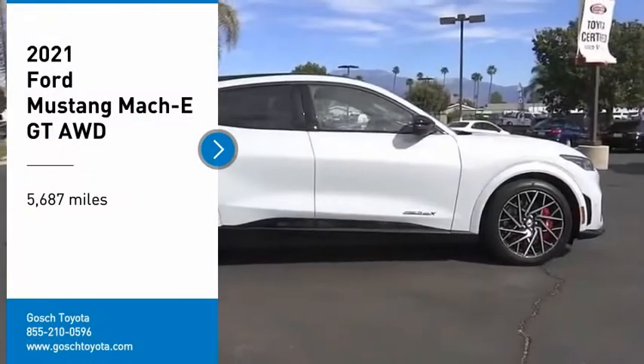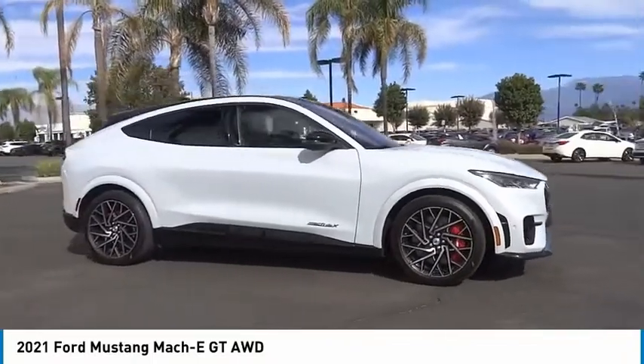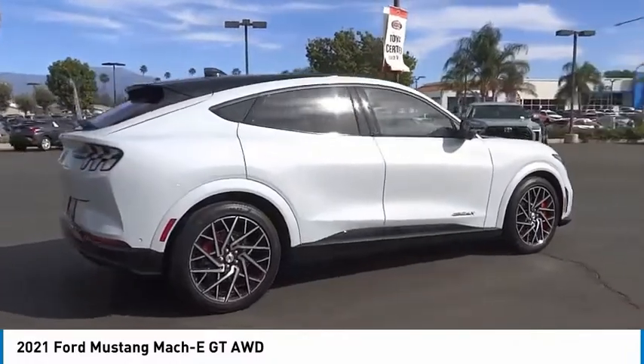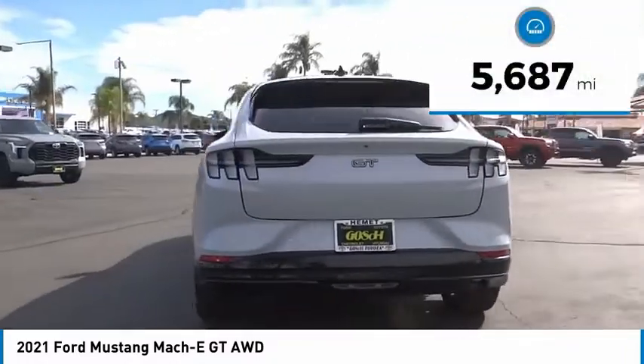Don't miss this great vehicle. It's equipped with great features. You want to take this vehicle home — make a great choice today. Visit the dealership today and see this vehicle firsthand. This vehicle has less than 6,000 miles.